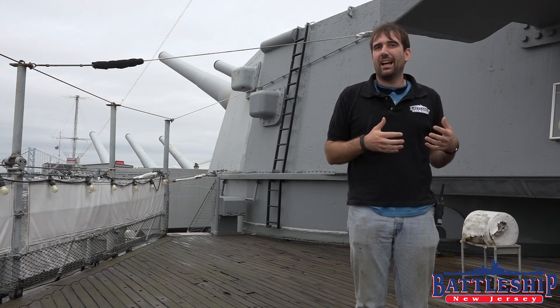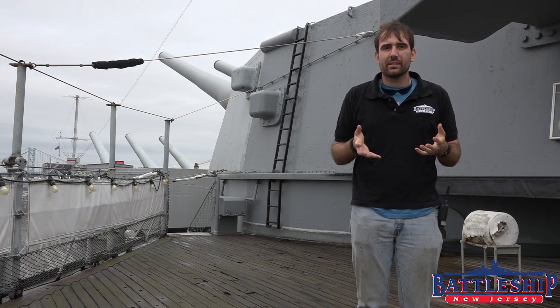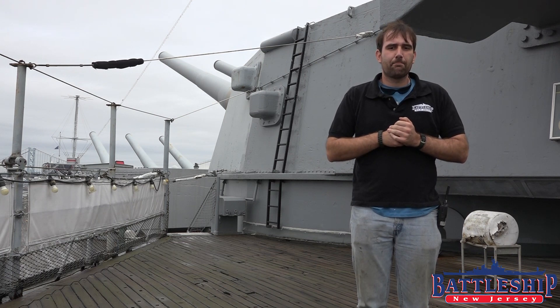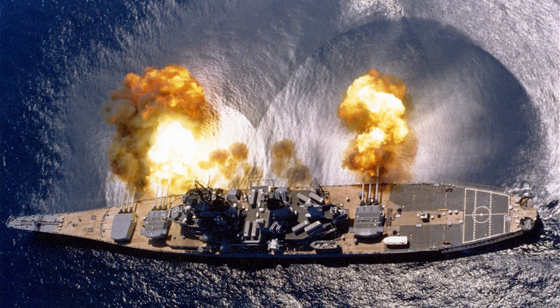Does the ship slide sideways in the water when we fire the guns? And this is one of those myths that is pretty prevalent. I think where it comes from is this picture — it seems like the ship is moving sideways in the water.